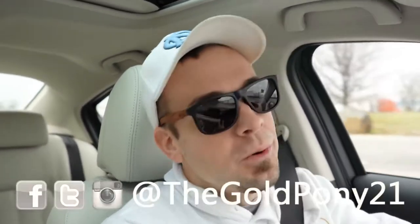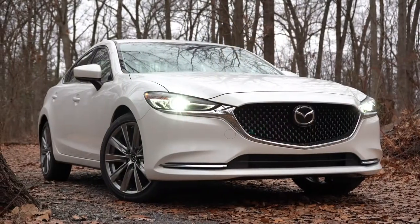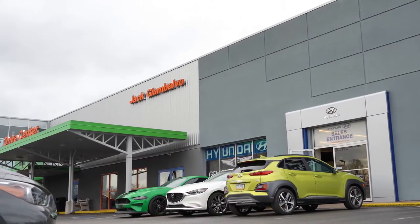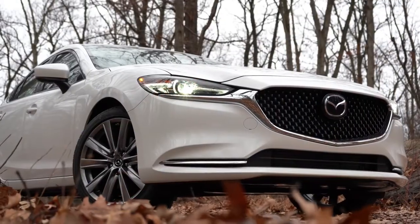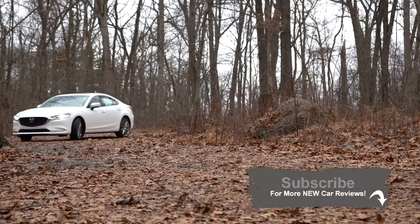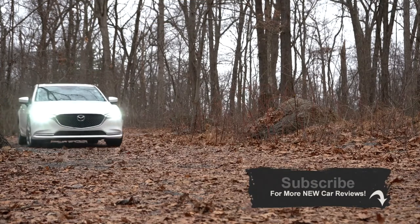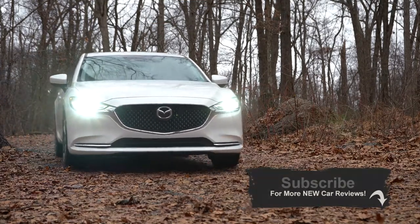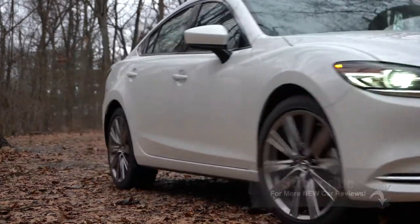Welcome back to another one. I'm Gold Pony and today we are in the new 2020 Mazda 6, courtesy of Jack Giambalvo Mazda in York, PA. Every time I get in the Mazda 6 it always surprises me — the interior quality is so on point. There are also some changes for 2020, which we'll be going over. Consumer Reports gives it a well-above-average reliability rating, which is the very highest possible.